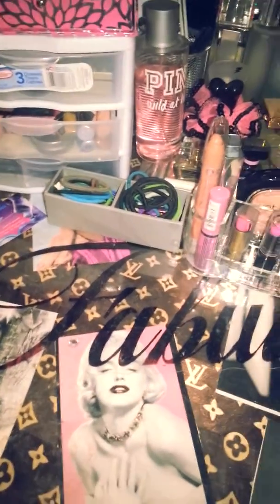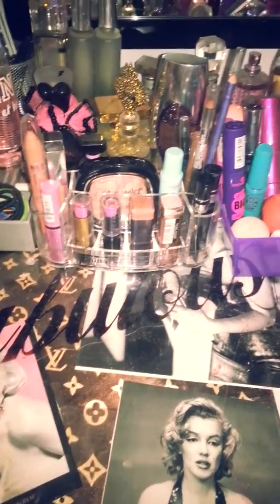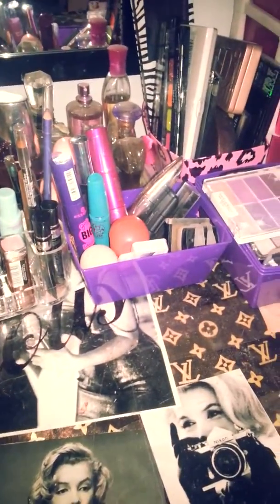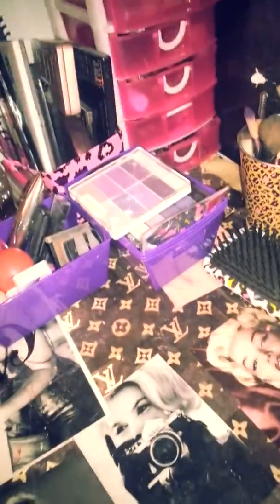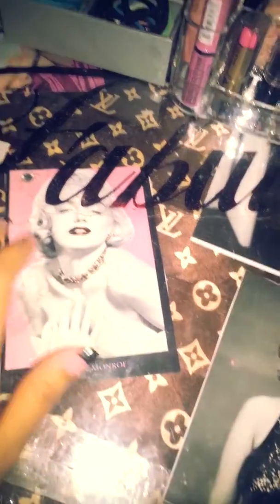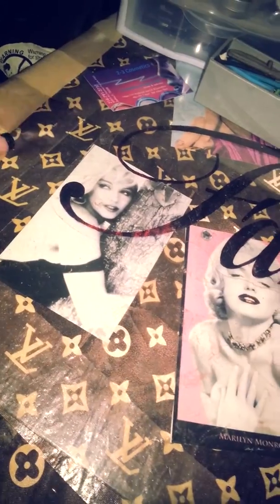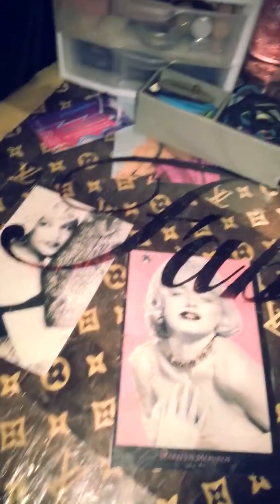Hey guys, so I had a few comments and DMs about my makeup setup. It's not anything fancy at the moment because we're still remodeling our bedroom and stuff. But this is where I have my items. This is just a table and I put a glass over it. I stuck some Marilyn Monroe pictures and this is a scarf that my husband bought me, and it snagged and I didn't want to throw it away so I just put it under here.